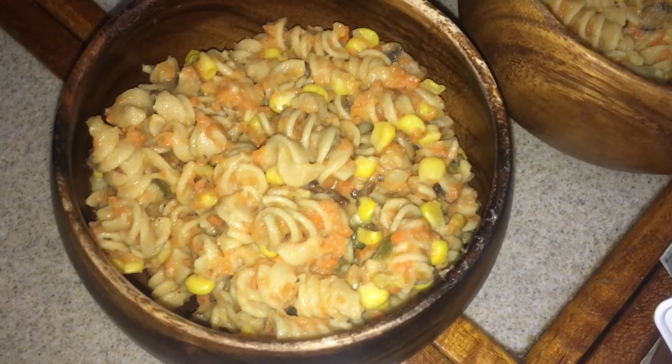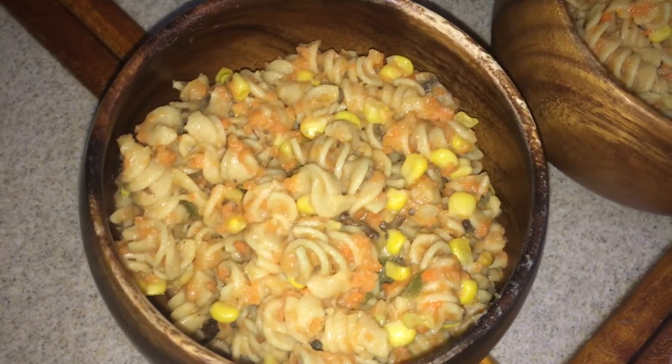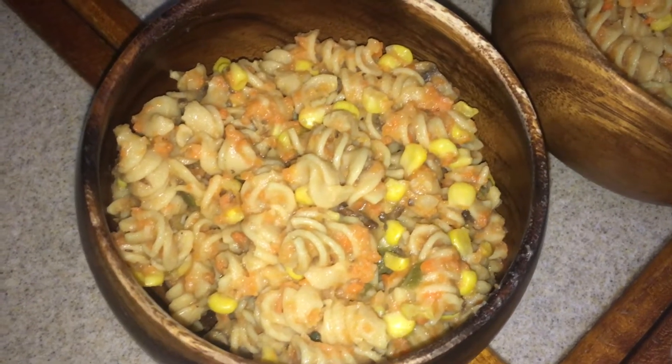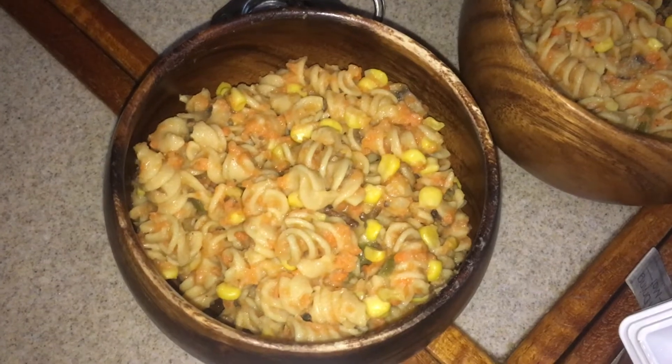It is Tuesday night and tonight for dinner we are having some vegan mac and cheese. I just threw in from the fridge some like half a can of green beans, half a can of corn, some mushrooms, and yeah, so that's what we're having tonight.